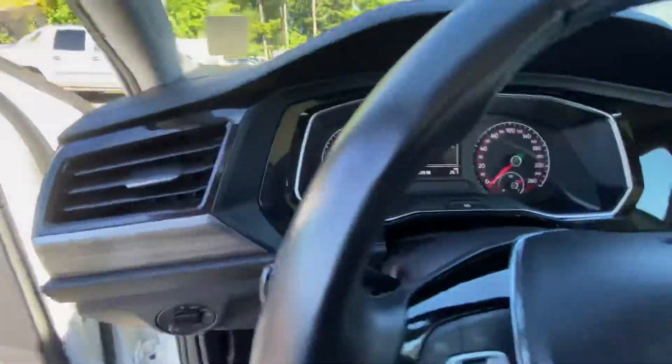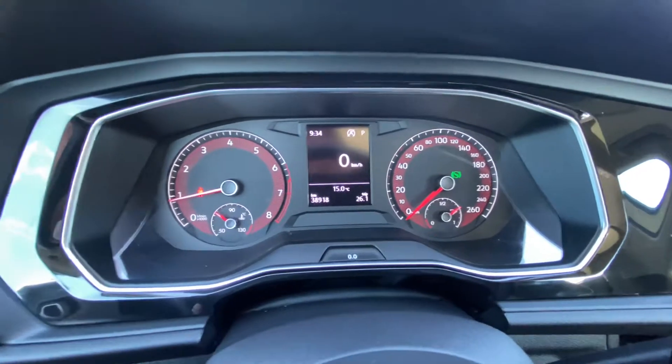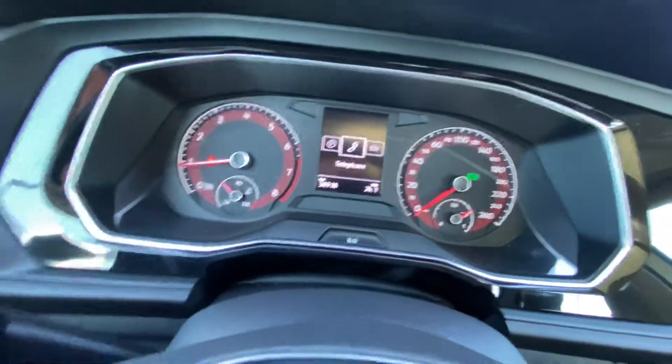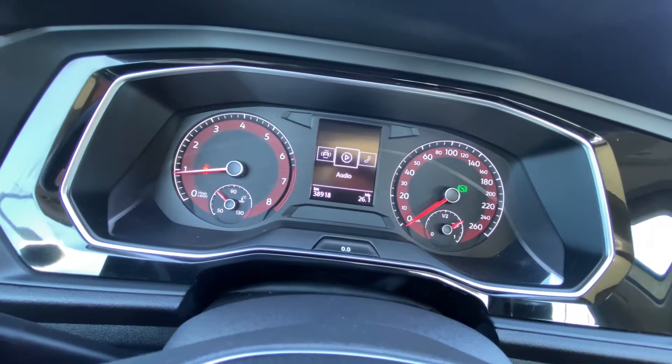Coming inside, you've got this little info screen in the center here. 38,918 kilometers on it at this very moment. This little center screen you can cycle through all sorts of different options: driving data, vehicle status, telephone, audio — all sorts of good stuff.